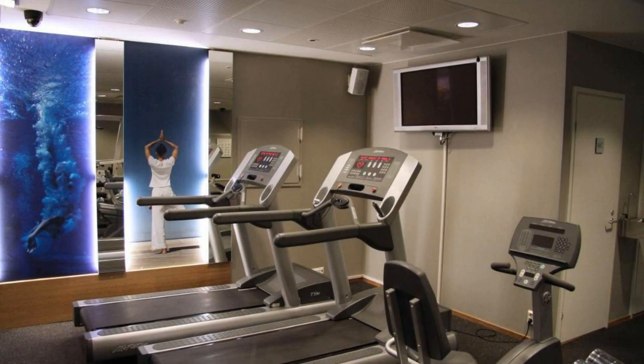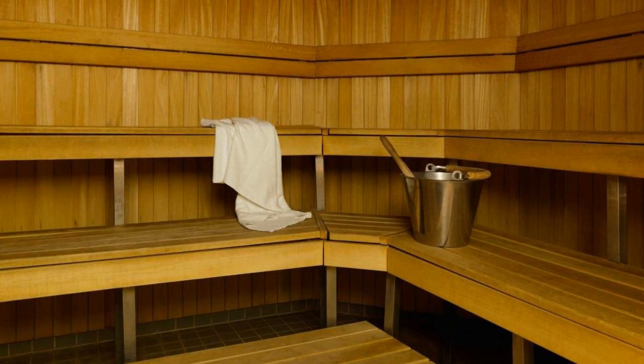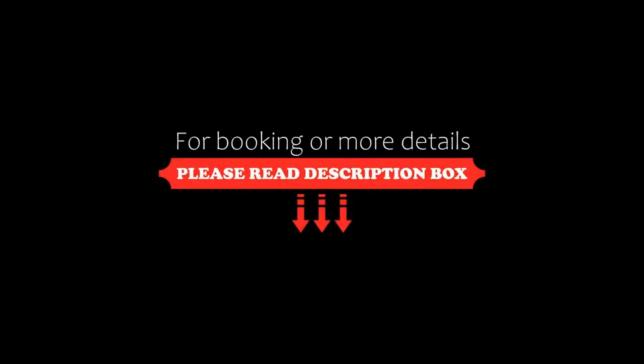Its review rating is 7.8, which is good. The check-in time of this hotel is 3 pm, and the check-out time is 12 pm.